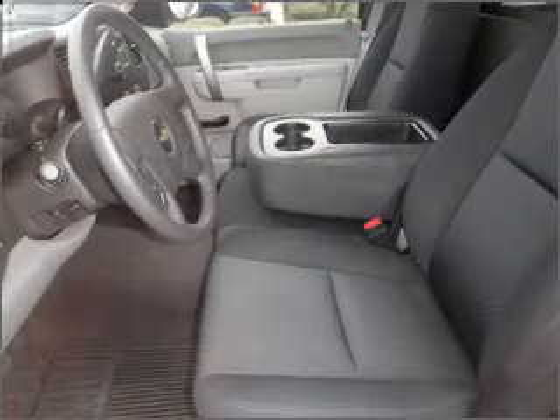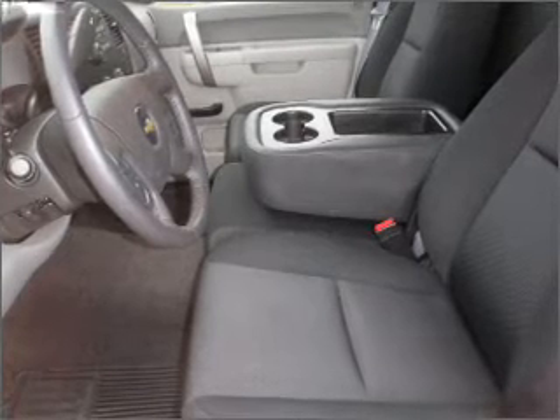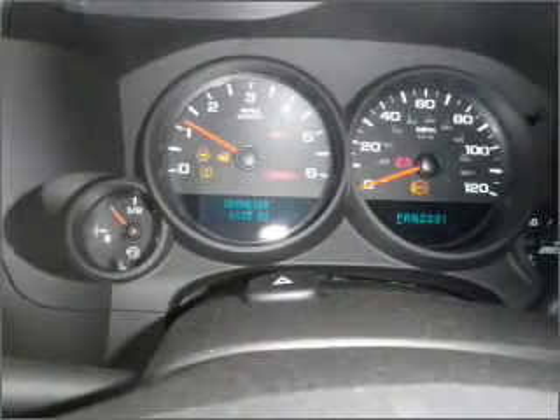Air conditioning, power door locks, power windows, power steering, and an adjustable tilt steering wheel. Call today to schedule a test drive.